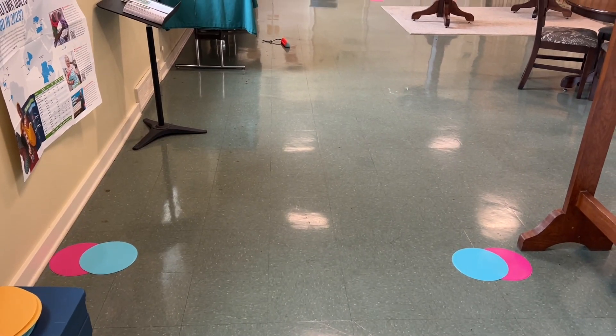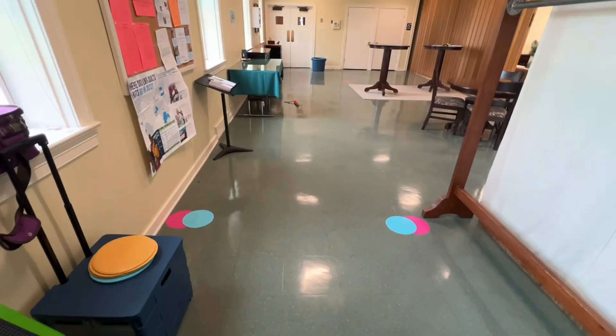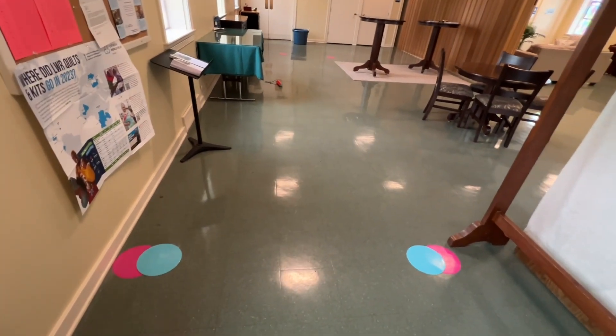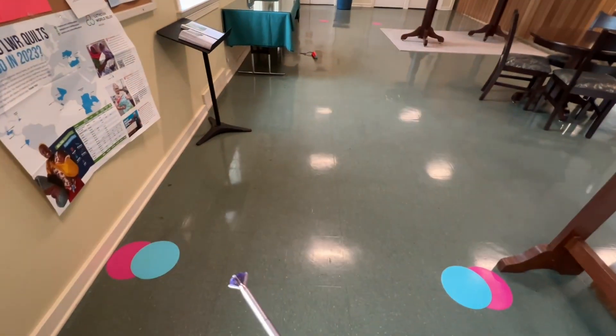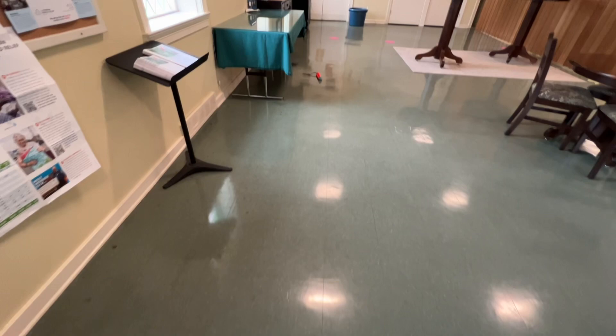This is excellent interior room one for York County Dog Training Club, Saturday, May 11th. In this room, there were two hides. The blue dots were the start line.